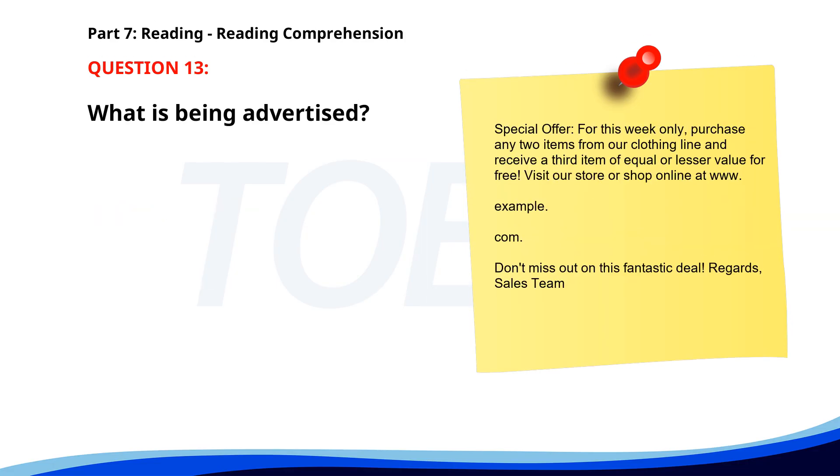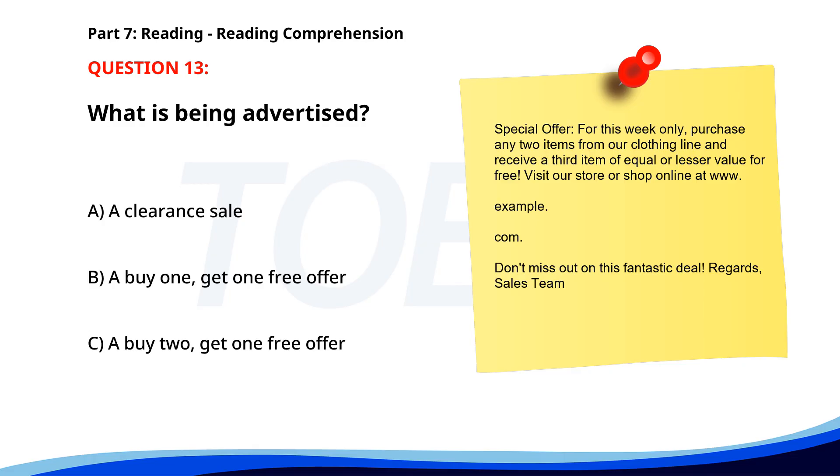Number thirteen. Special offer. For this week only, purchase any two items from our clothing line and receive a third item of equal or lesser value for free. Visit our store or shop online at doonexample.com. Don't miss out on this fantastic deal. Regards, Sales Team. What is being advertised? A. A clearance sale. B. A buy one, get one free offer. C. A buy two, get one free offer. The correct answer is C. A buy two, get one free offer.